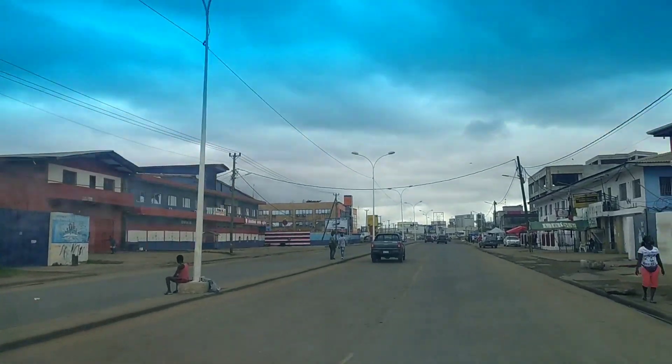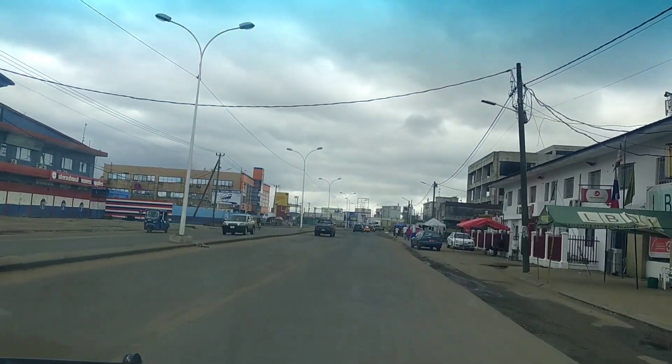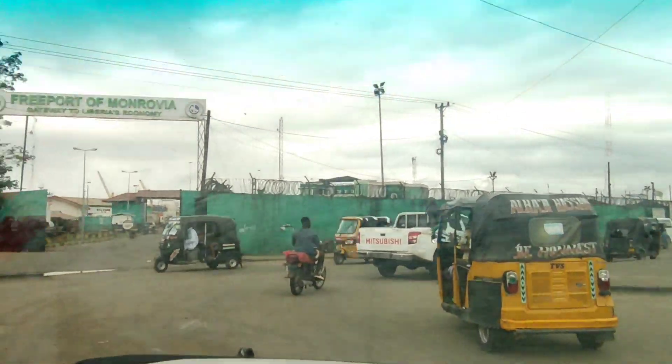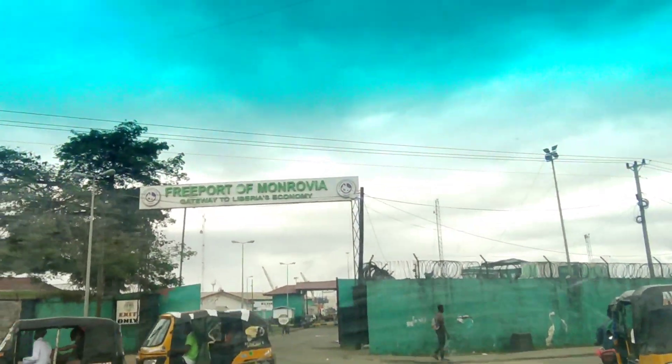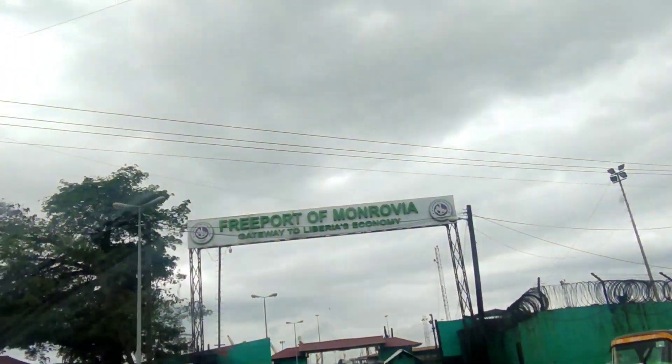This is one of the major financial hubs, I would say. Here we go — the Freeport of Monrovia. This is the main entrance of the port, as you can see.